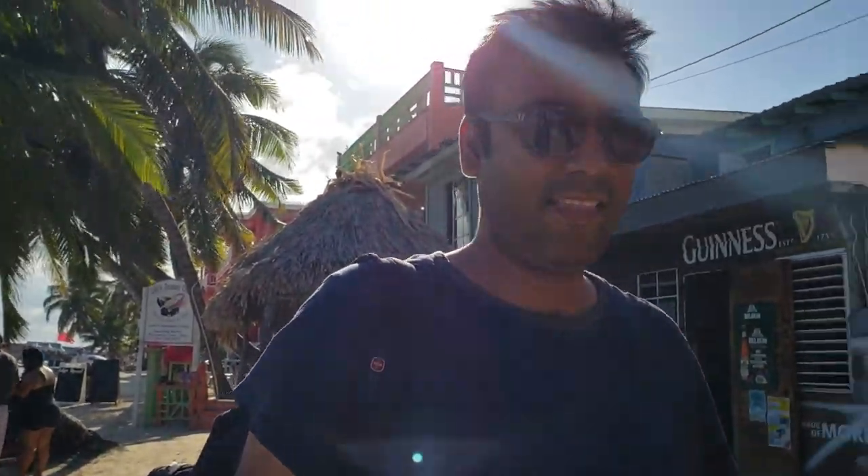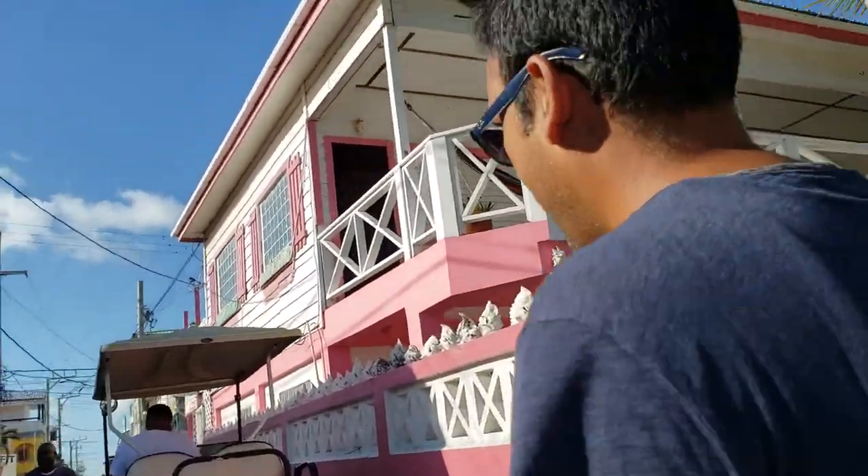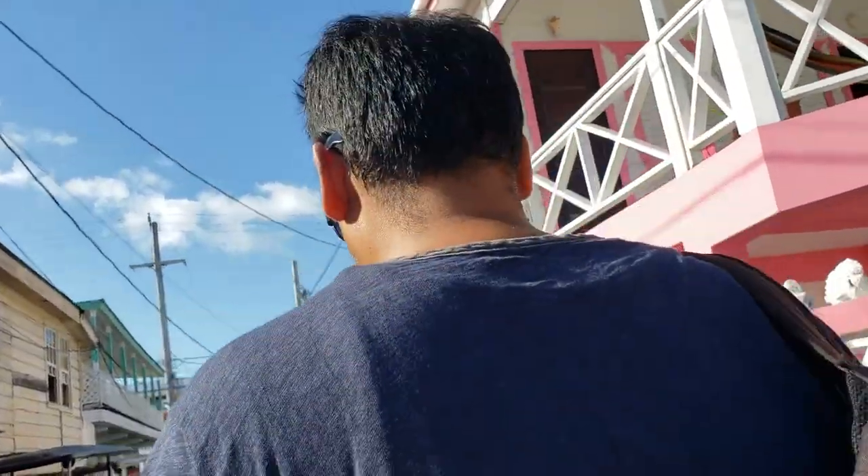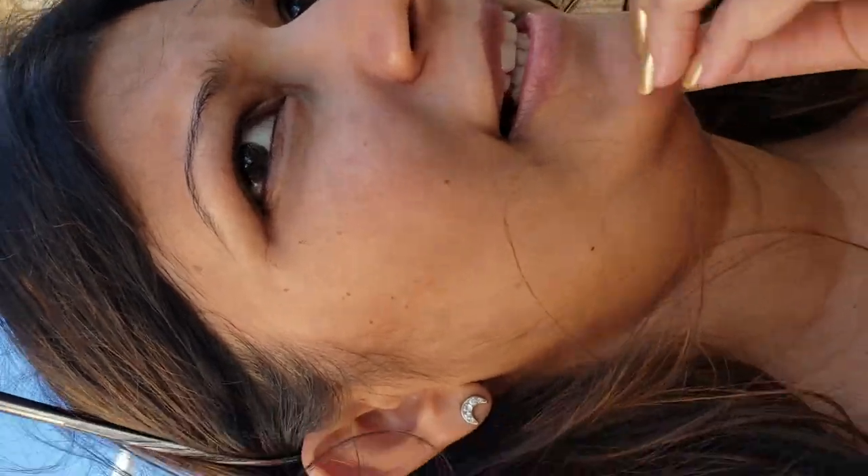Now we're going to show you how the cart looks like. We got this one from XRT Golf Cart Rentals, which is right in the heart of the market — pretty easy to spot. It's easy to drive: basically just a stop and a petrol pedal, and you'll see almost every tourist driving around in a golf cart.